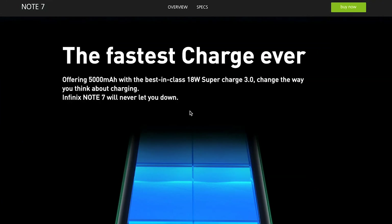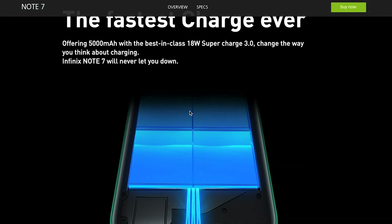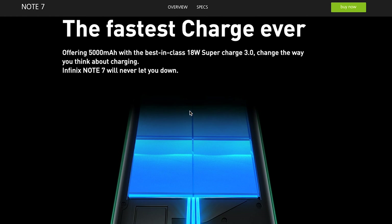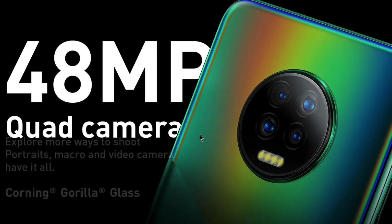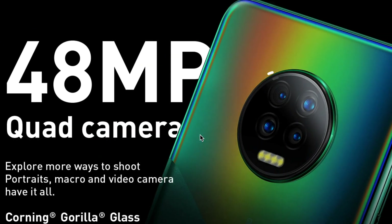The Infinix Note 7 has a 5000mAh battery that is more than enough for a long day of heavy use, and it supports 18W fast charging. There is a quad camera setup on the back enclosed in a circular module, consisting of a 48MP main sensor with autofocus, a 2MP depth sensor, another 2MP macro sensor, a QVGA sensor for low-light photography, and a quad-LED flashlight.